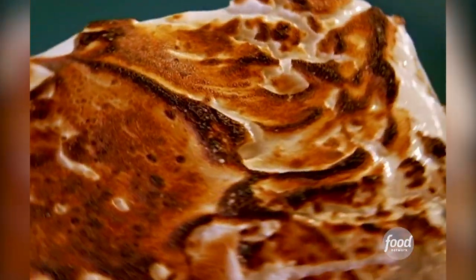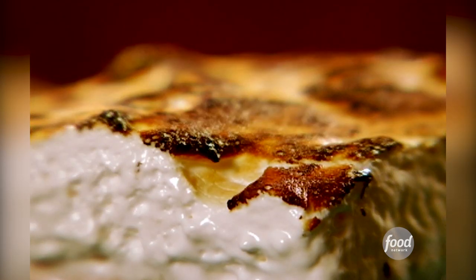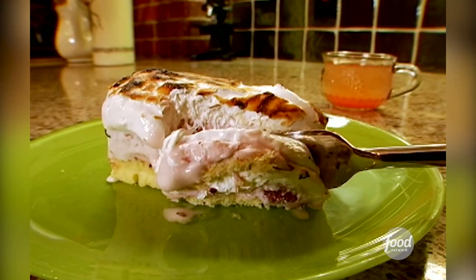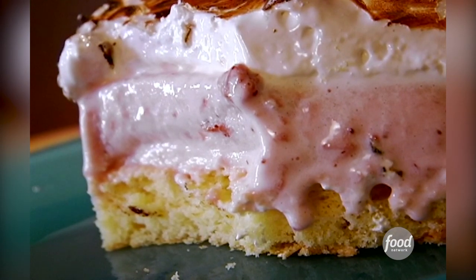The outside of the meringue is crispy, brown, caramelized. You've got the soft gooey stickiness of the meringue itself, which is almost like a marshmallow. Then you get the cold sweetness of the ice cream. And then you move into the soft, pillowy texture of the cake. This is pretty much the best dessert you've ever eaten, ever, period.